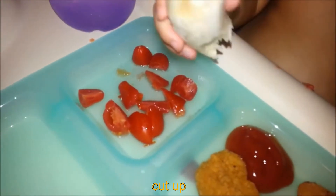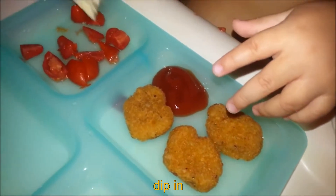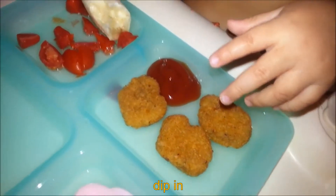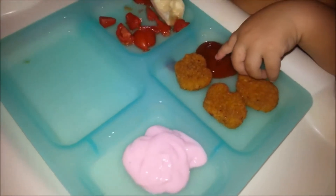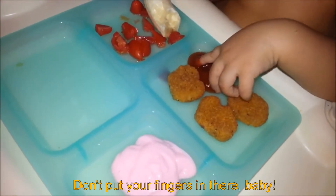She's having some cherry tomatoes which I cut up, some chicken nuggets with a little bit of ketchup because she's getting to a stage where she likes to dip things. And she's having the rest of the yogurt from this morning. She also likes to put her finger in it.